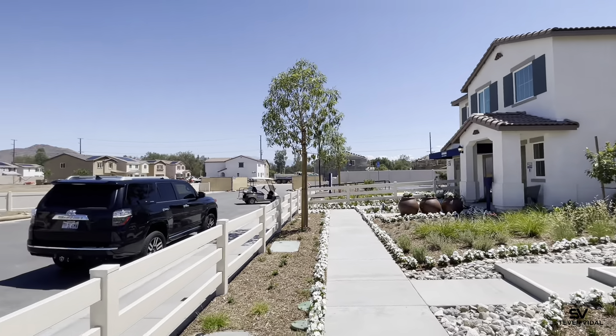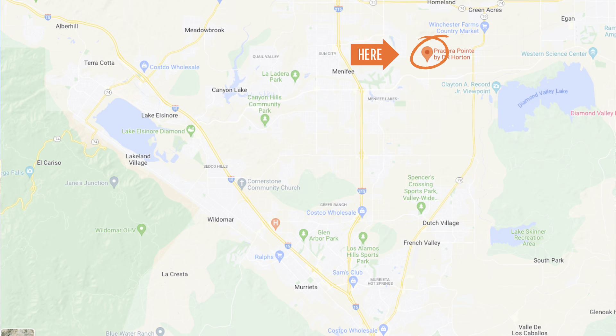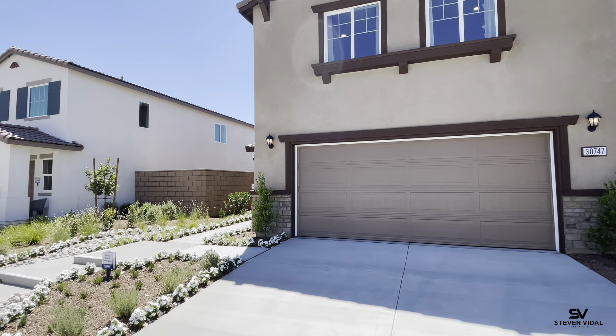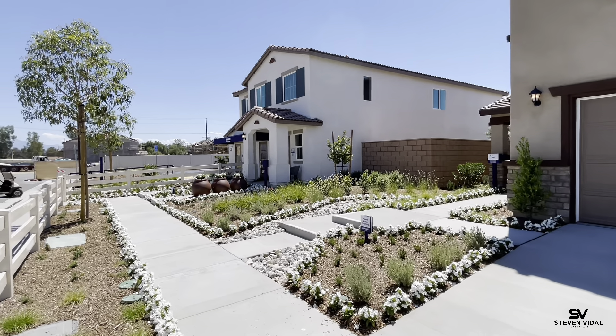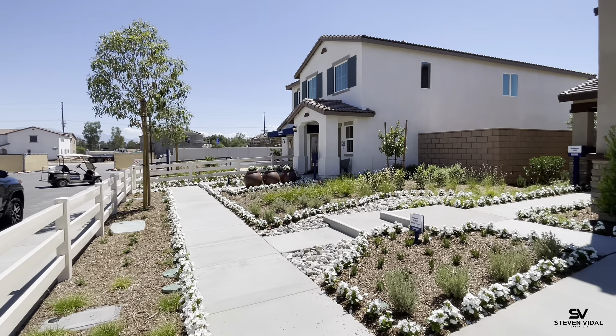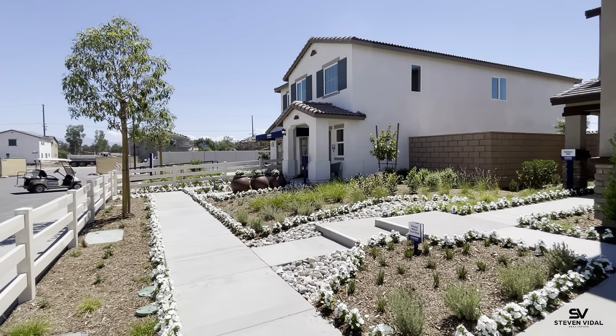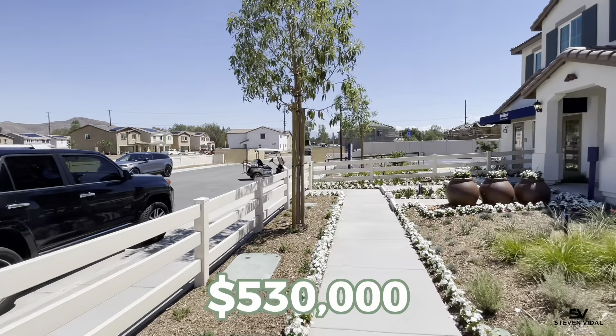2,384 square feet — beautiful, extremely quiet community. You're just off of Leone and Newport/Dominigoni Road, right off the 215 freeway. Extremely close to shopping, fast food, restaurants, and not too far from Temecula. We're right on the border of Menifee. Great community, and these are grand opening brand new homes.